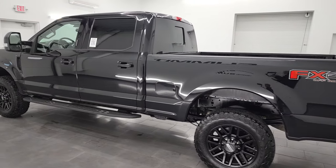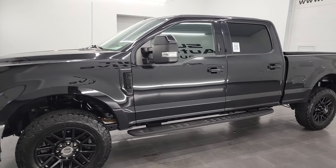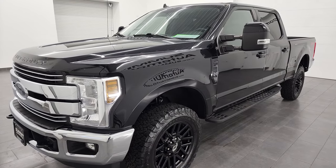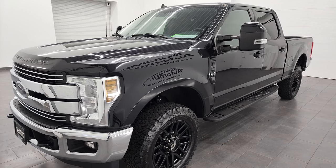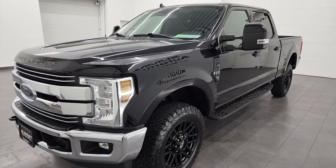This 2019 Ford F-250 has the 6.2-liter V8 gas engine, puts out 385 horsepower, and it's paired up with the 6-speed automatic transmission. This truck has been fully safetied and inspected by our service shop per the state of Wisconsin inspection process, has a fresh oil and filter change, all the fluids have been checked and topped off, and this truck is 100% ready to go.